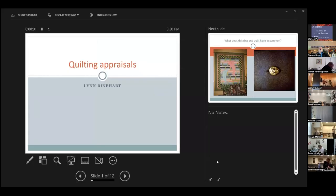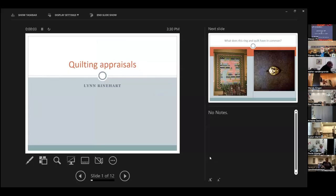I want to introduce Lynn Reinhart, who is going to talk about quilting appraisals. She is a certified professional quilt appraiser. Lynn is from the Atlanta, Georgia area and has been quilting for over 20 years.